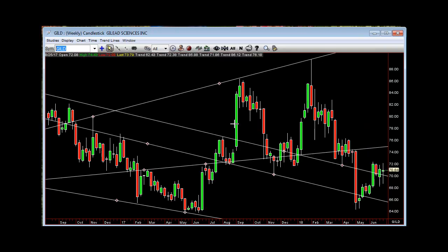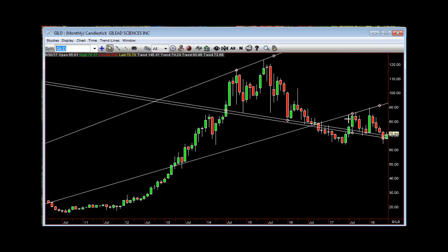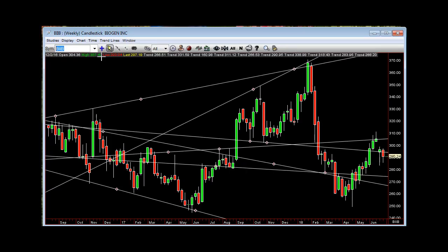GILD — stays inside month. So GILD needs $72.28 to get out of that. BIIB — would go shooter month back down below $283.24. You're starting off as an inside weak. How do you get out of there — fill the gap or re-puke?